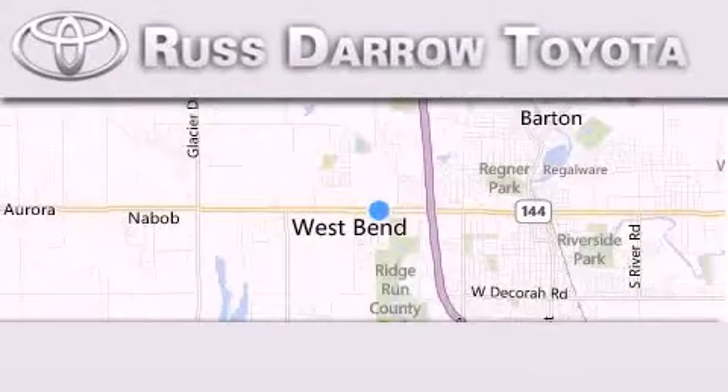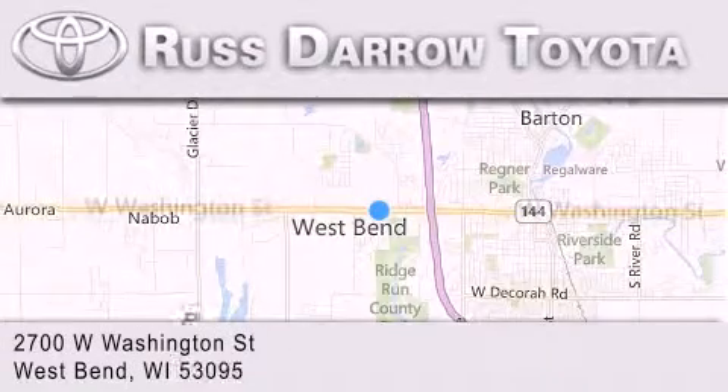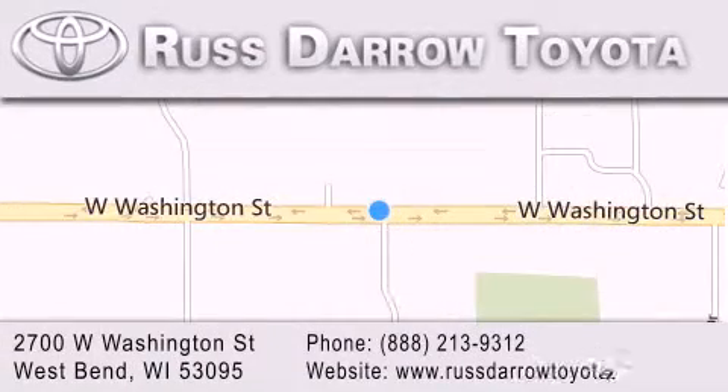Toyota of West Bend is located at 2700 West Washington Street in West Bend. Our goal is to exceed all of your expectations to ensure that you'll return for future visits.